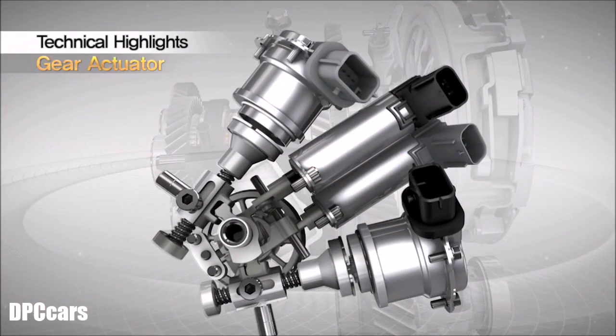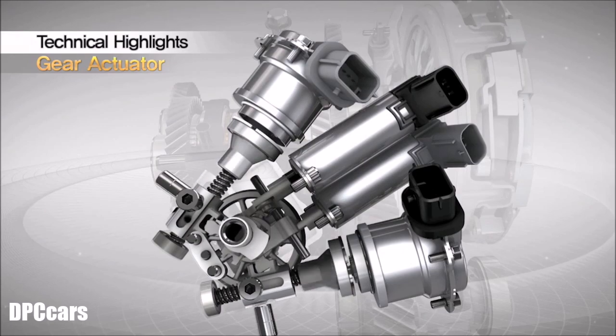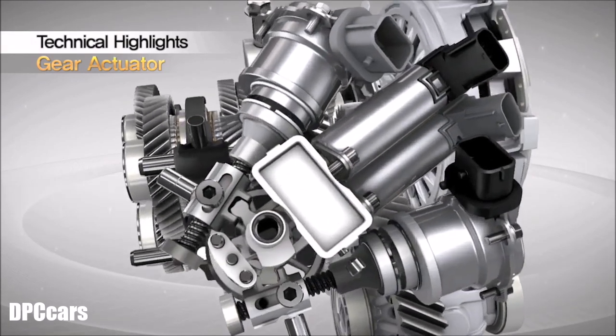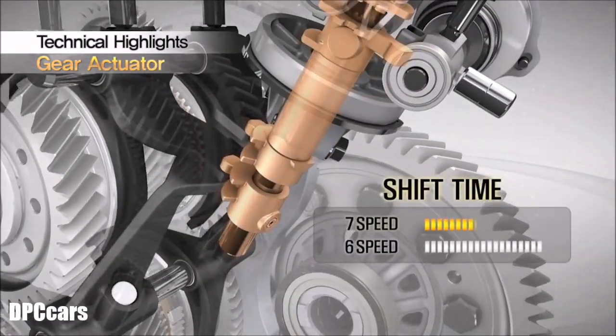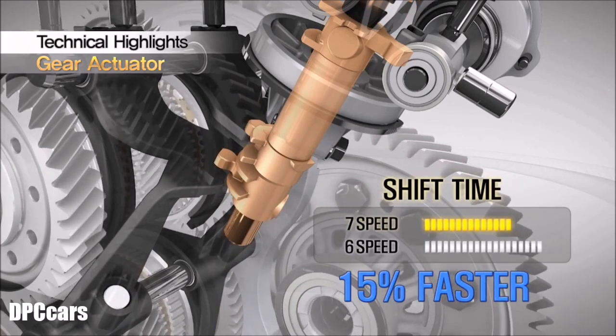The gear actuator has a unique design layout composed of two separate gear change mechanisms. The gear actuator of the 7-speed dual-clutch transmission has faster gear changing times than the 6-speed.